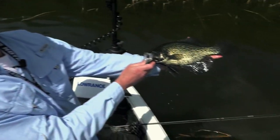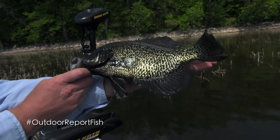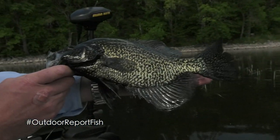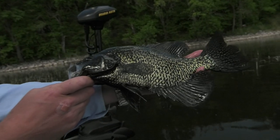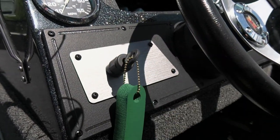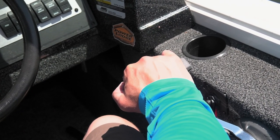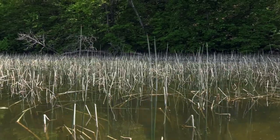Look at that fish. Otter Tail County's probably got 100 lakes that have crappies like this in it. Get on the DNR website to the lake finder and do a little searching around — look for some gill nets that have crappies in them. All you really have to do to find them is start up the big motor, drive around and look for reed beds like this.